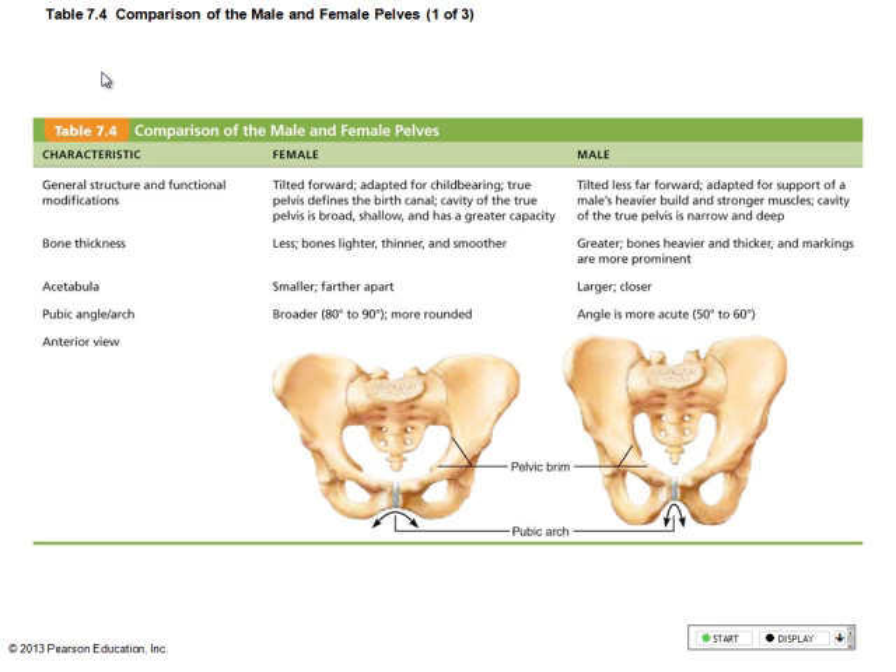Fibrocartilage. I thought fibrocartilage was only in the knees and the vertebrae. And symphysis — in the pubic area. Correct.